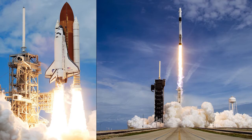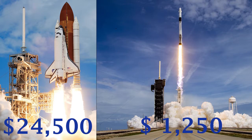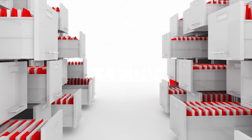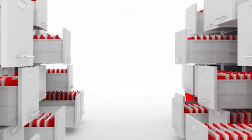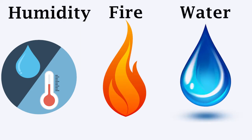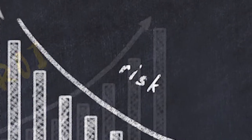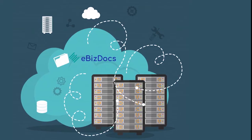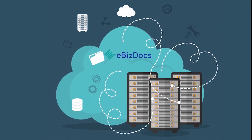SpaceX reduced the cost to launch a pound into space from $24,500 using the shuttle to $1,250 per pound with Falcon 9. Did you know a four-drawer filing cabinet costs around $25,000 to fill and $2,000 per year to maintain? On top of that, paper is not a permanent medium and is susceptible to damage from humidity, fire, and water. Few businesses are adequately insured to cover the cost of recovering lost files. Investing in a document management system has a strong ROI and helps you mitigate many of the risks associated with maintaining file cabinets. eBizDocs helps you reduce costs by allowing you to manage documents as digital files within your facility or in the cloud.